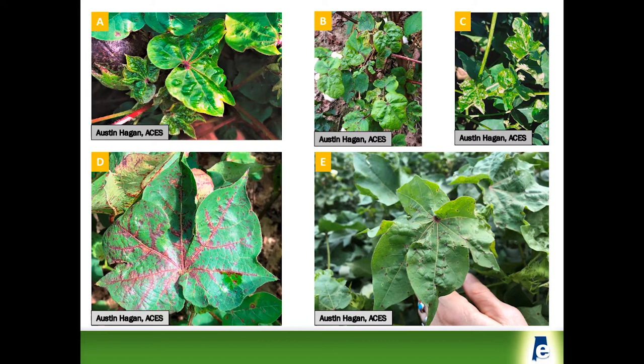Another symptom is the deep vein coloration color. In this case, the Phytogen variety is kind of a maroon color. And then in the final image E, just some subtle rugosity in the leaves, but that particular plant tested positive for the virus.